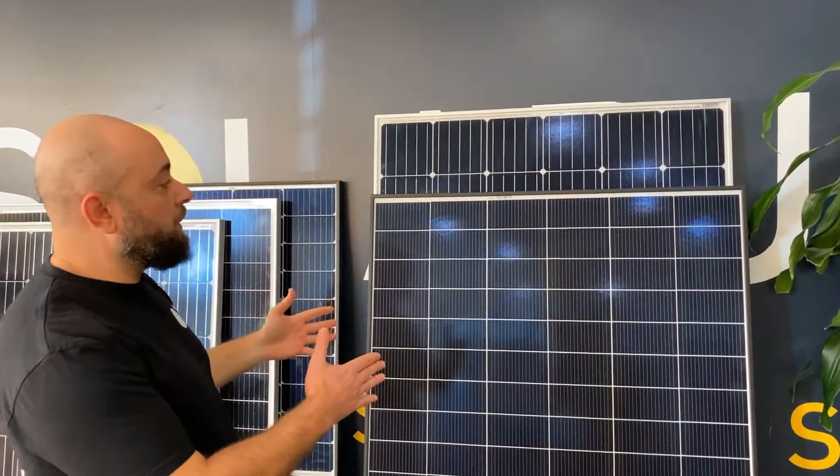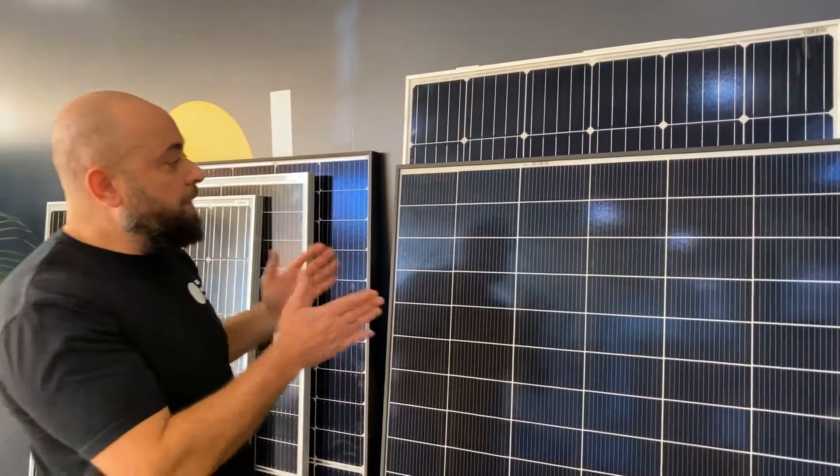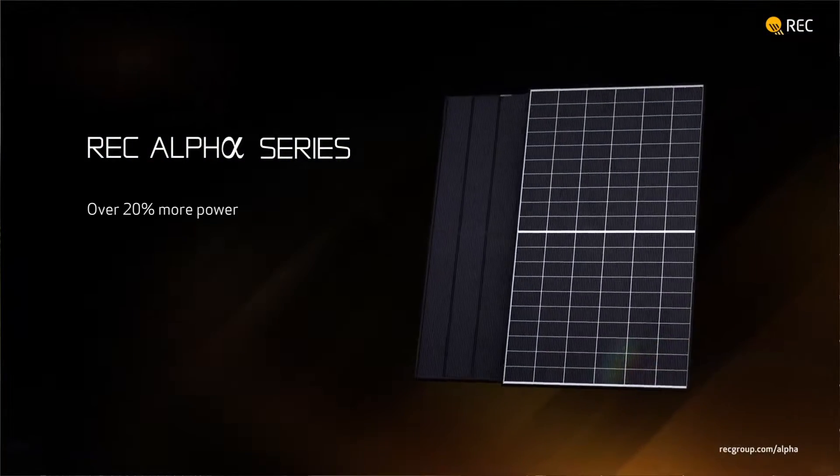Check out below — this is a 158 millimeter solar panel made by REC using N-type solar cells. It's called the Alpha Series.